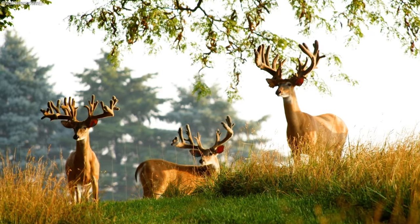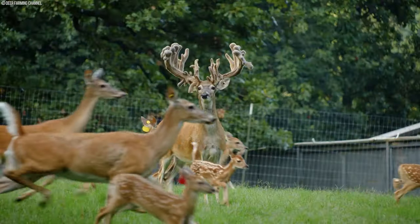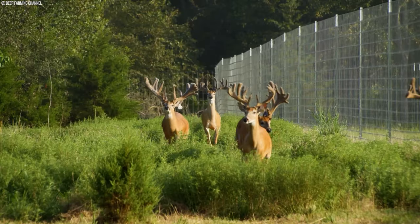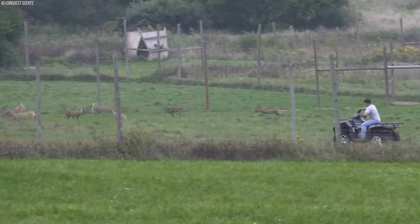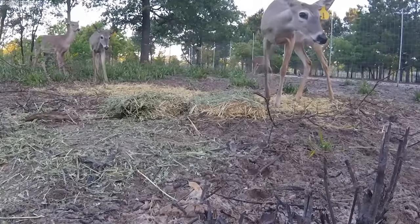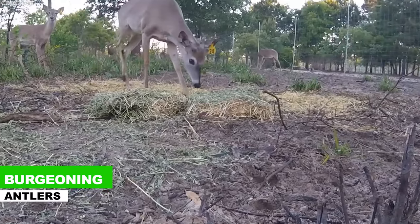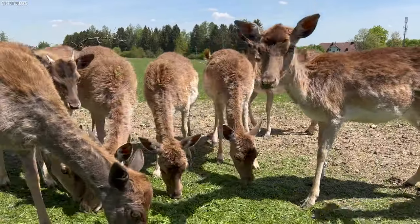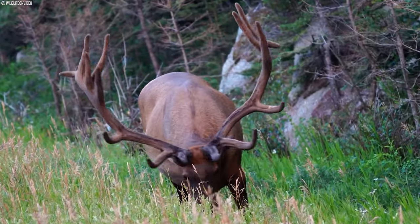As the antlers enter the rapid growth phase, characterized by exponential expansion, the nutritional requirements of deer shift accordingly. Farmers adjust feed formulations to sustain this rapid growth, ensuring that deer receive a steady supply of nutrients to support the burgeoning antlers. Special attention is given to providing ample protein and calcium, crucial elements for building strong, sturdy antlers.